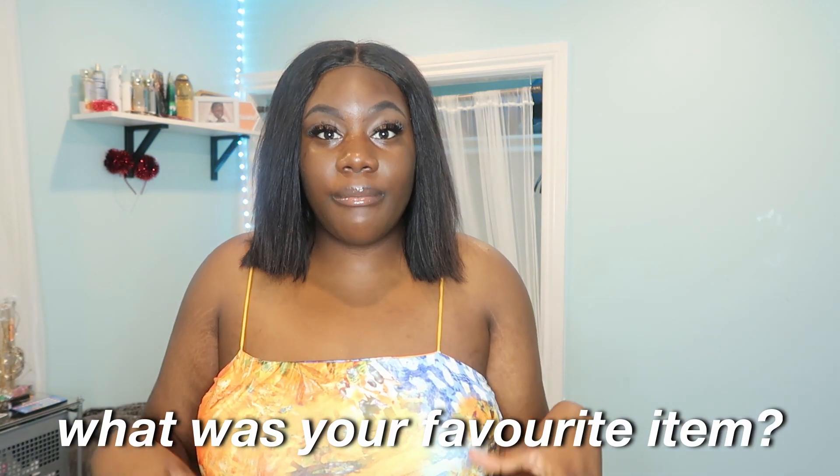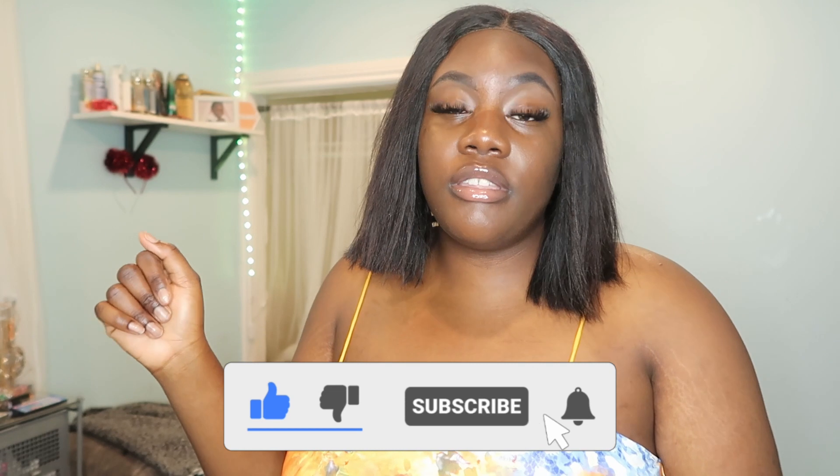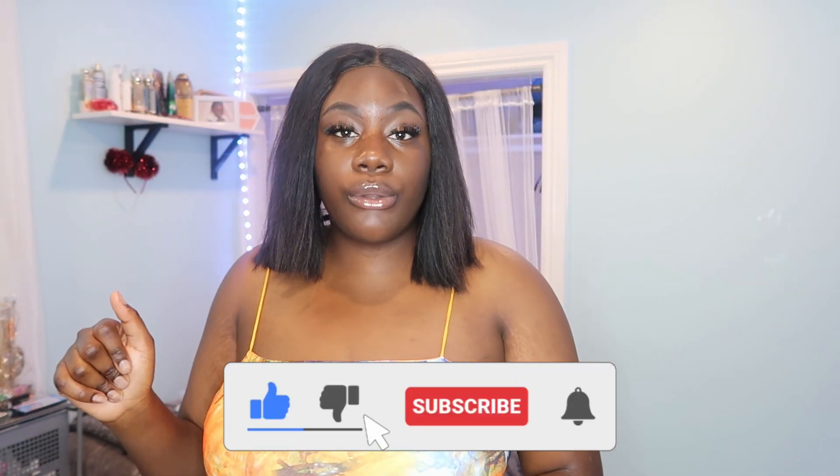I hope you guys enjoyed this video. Comment down below what was your favorite item that I got — I feel like my favorite was that blue tube dress, and I really liked the white floral dress. If you did enjoy this video and haven't already, make sure you give this video a thumbs up, hit that subscribe button, and hit the bell to be notified every time I upload. Remember that you are strong, you are beautiful, you are so loved, and you are fearless in the powerful and mighty name of Jesus. I love you guys so much and I'll see y'all in my next video.